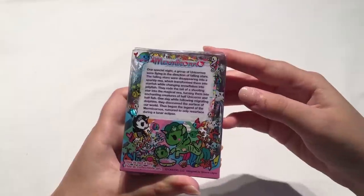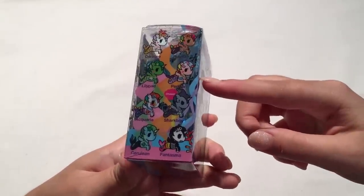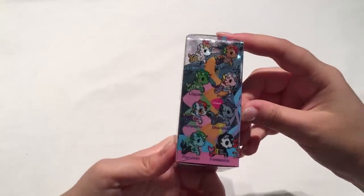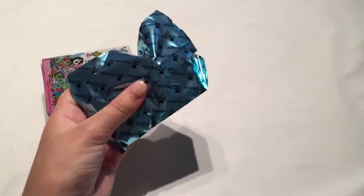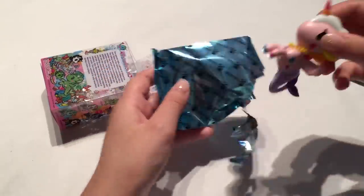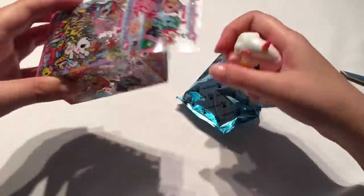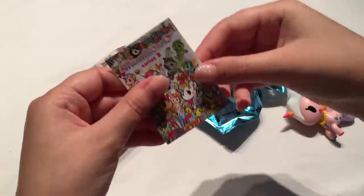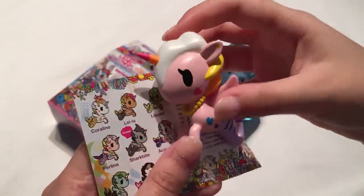The next one is a Mermocorno series 2 — I've never opened any Mermocornos before so I'm really excited. I like all of these, they're all pretty nice, but I think I like Perlina. Let's open this one up — these come in little blue blind bags which is pretty cool. Did I get Perlina? I think I did! I'm so happy I got her. Here is the Mermocorno series 2 — I love the little whale design too. Mermocornos are always so gorgeous.